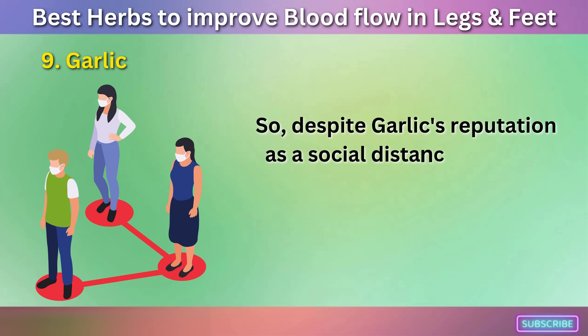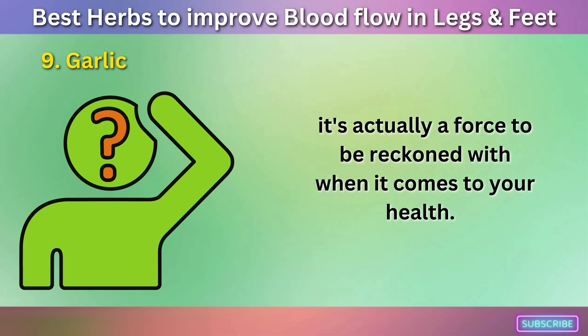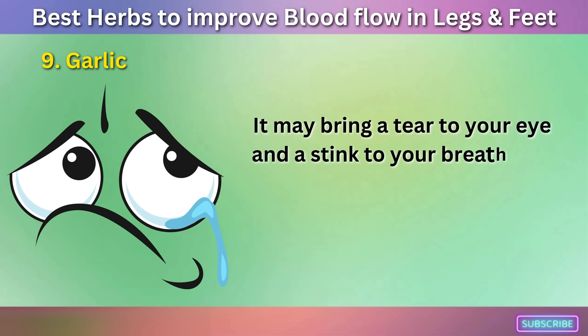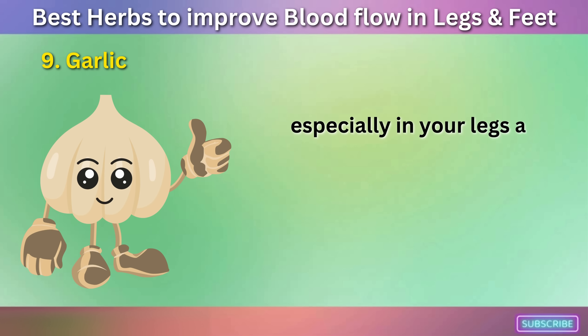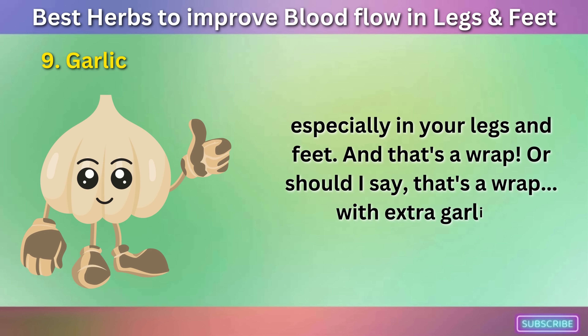So, despite garlic's reputation as a social distance enforcer — not only for vampires — it's actually a force to be reckoned with when it comes to your health. It may bring a tear to your eye and a stink to your breath, but it will also bring a lot of good to your blood flow, especially in your legs and feet.